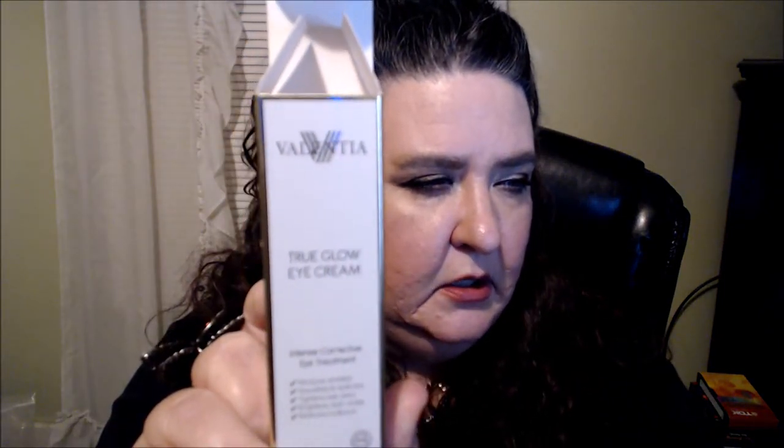So one of the first things they sent me was the True Glow Eye Cream — that's this here — and then the other item they sent me was the Ultra Plumping Hydrating Mask, which is right here.